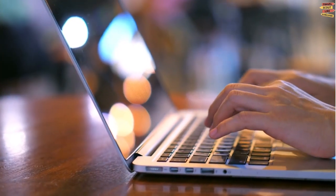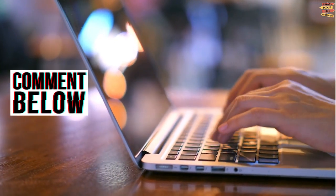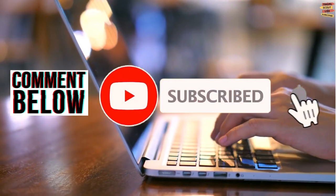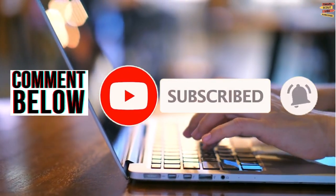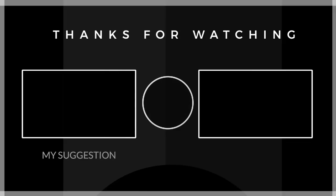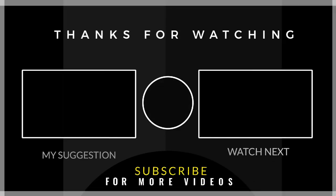So what do you think of our video? Please comment down below and don't forget to like, share, subscribe, and click the notification bell for more future updates here on Travel Scout Channel. Thank you for watching! Thank you for joining!